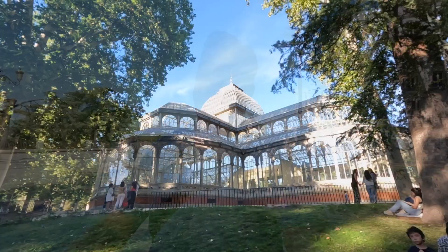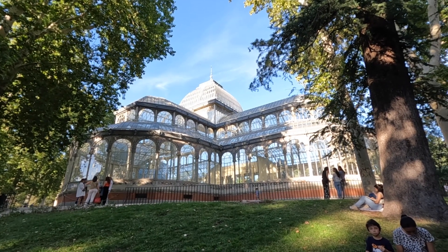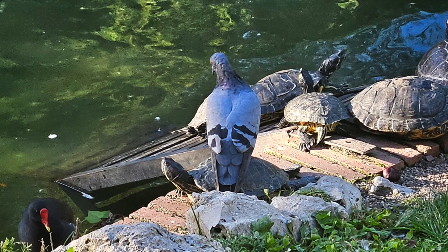It worked out. A lot of fun though. So I ended up spending almost the entire day in El Retiro Park. I wasn't expecting to, but there was so much there. Lots of cool buildings and monuments, even some good options for food and drinks, and of course the boats were epic. Even saw a pigeon chilling on a turtle.